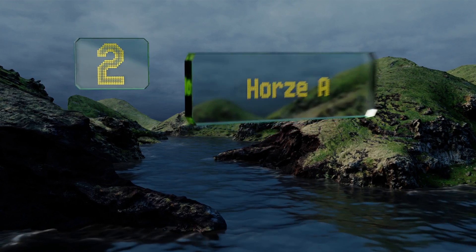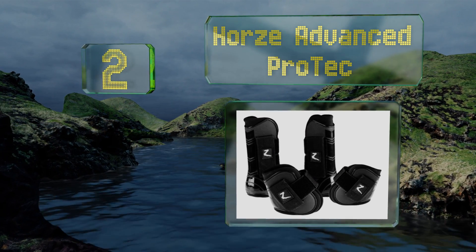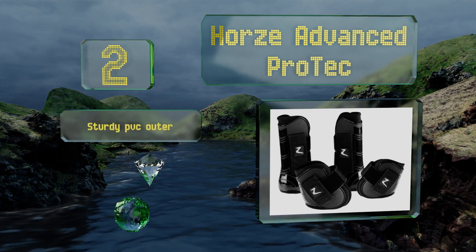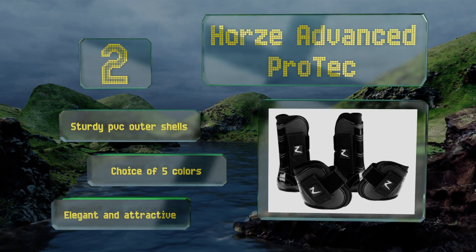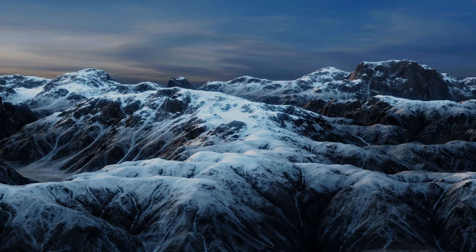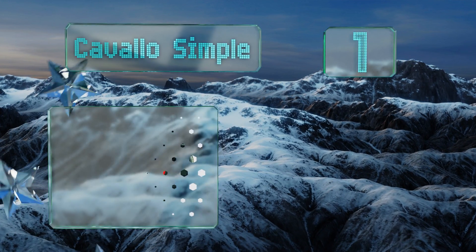At number two, the Horse Advanced Protec includes two front tendon and two hind fetlock boots, each one equipped with a reliable velcro closure for a snug fit. The soft synthetic rubber linings and low-cut tops allow for increased comfort and freedom of movement. These are equipped with sturdy PVC outer shells and you have a choice of five colors. They're elegant and attractive.